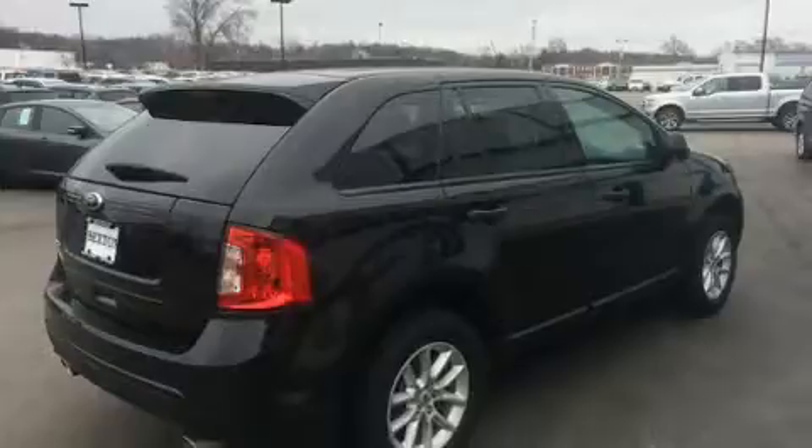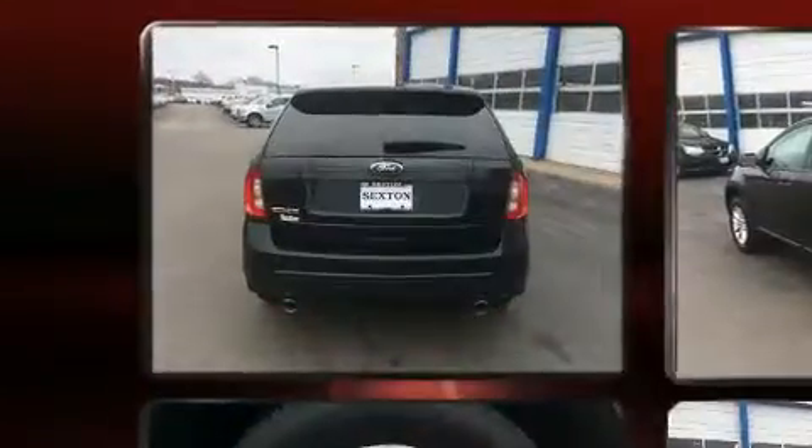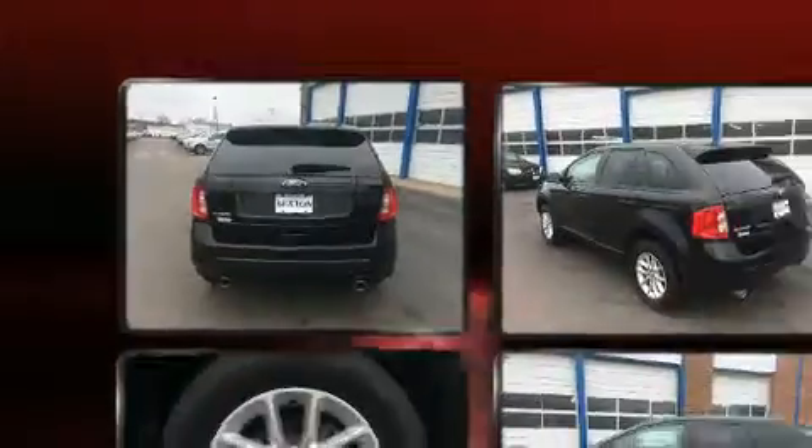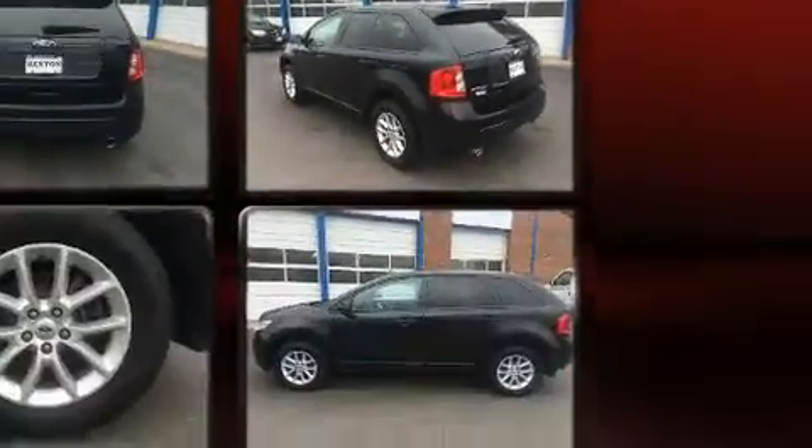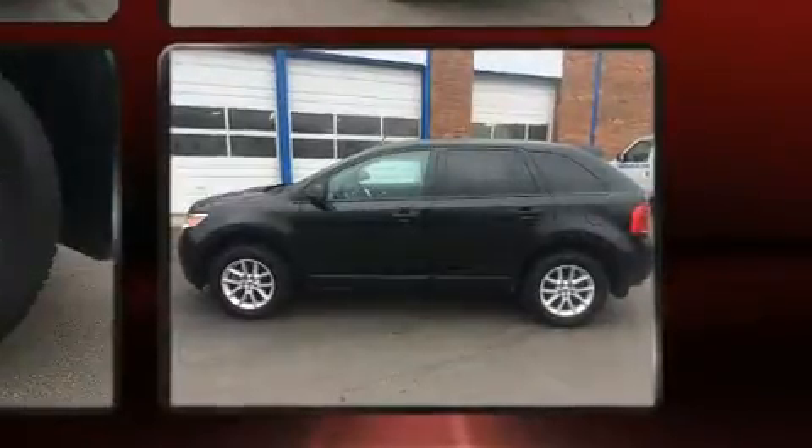It's equipped with tons of terrific amenities, but it won't break your budget, such as remote keyless entry, one-touch window functionality, a tachometer, a trip computer, and air conditioning.